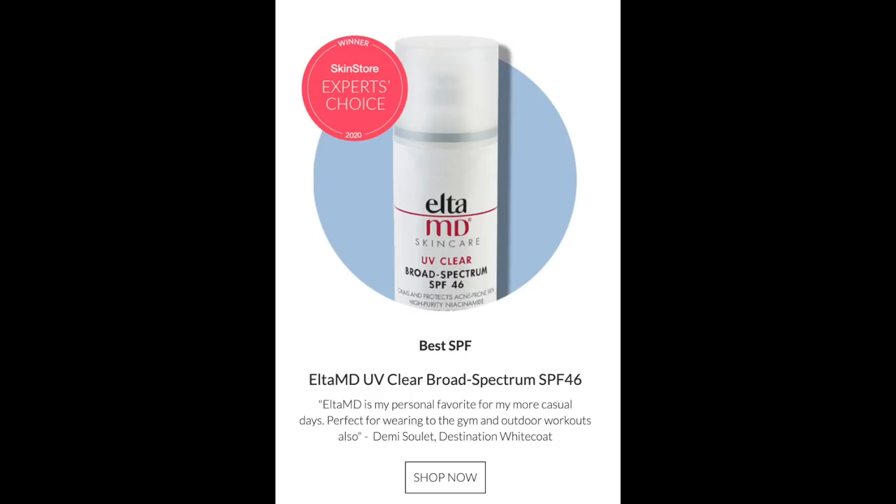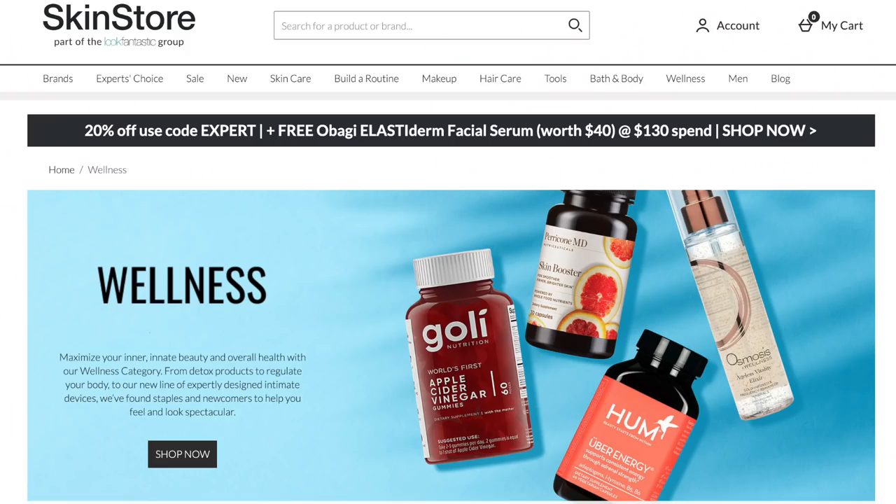And there it is — the LTMD Skincare UV Clear Broad Spectrum SPF 46. The website gives you in-depth information about all of the beauty and skincare products, plus reviews on each product. In addition to being an Expert's Choice, it was the winner of the Elle Genius Award for Skin Care. Let me go ahead and tell you some of the benefits of this sunblock.